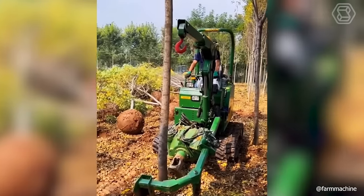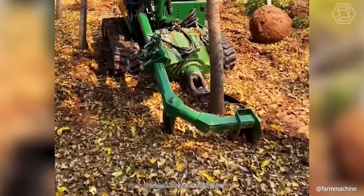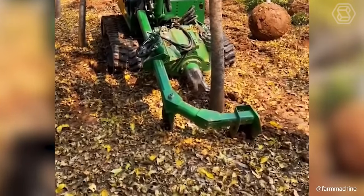This is a high-frequency vibrating rotor knife unit with motor, optimally suited for small trees and shrubs. It will quickly dig out what is standing in the wrong place.